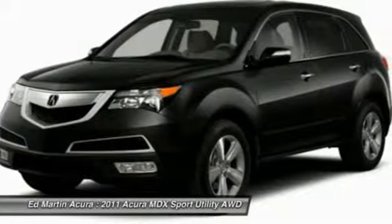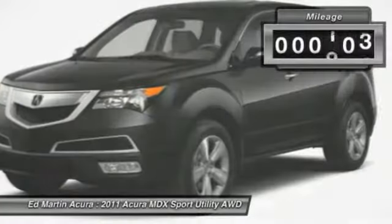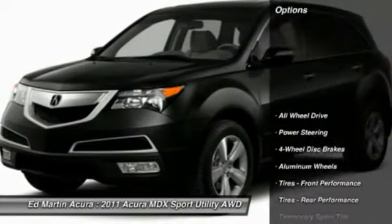Thanks to its high safety scores, a strong engine, all-around utility, and capable handling, this vehicle has less than 30,000 miles. Here are some of this vehicle's great options.